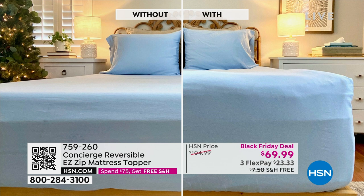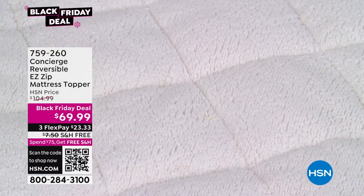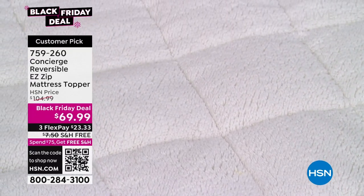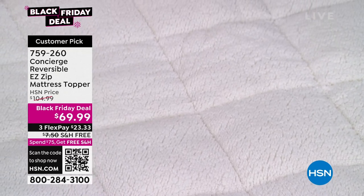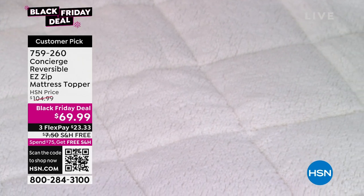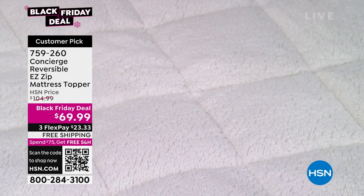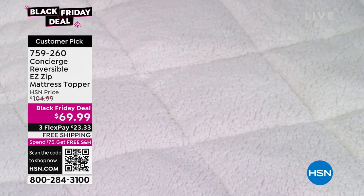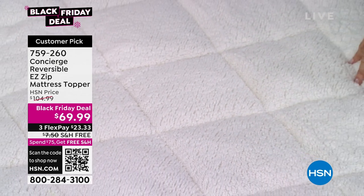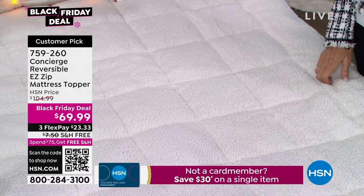We have full and queen — the number one size for us is always queen. Maybe that's your guest bed size. Maybe this is where you say: everybody's coming to my house this year and I'm going to invest in something you can't find anywhere else and that does so much for your bed. If your mattress is old — I always say when it's new, protect it, and when it's old, protect yourself from it. Get something removable and washable.